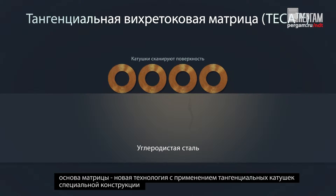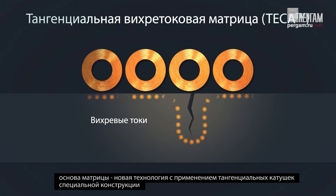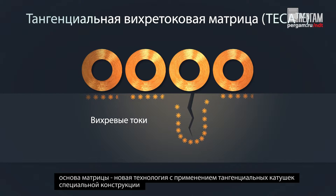In TICA, coils are positioned on their sides, their central axes parallel to the surface. In this configuration, eddy currents flow parallel to the surface, where they dive under cracks and rise back to the surface, enabling accurate depth measurement.